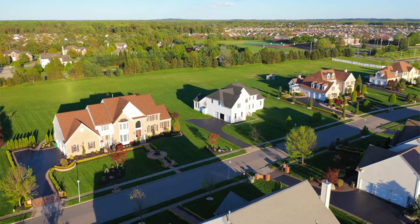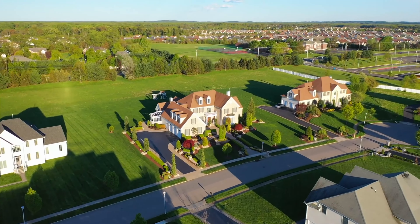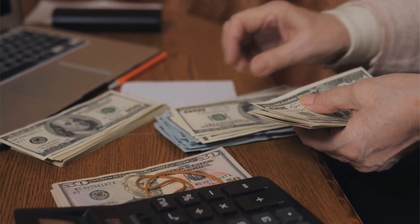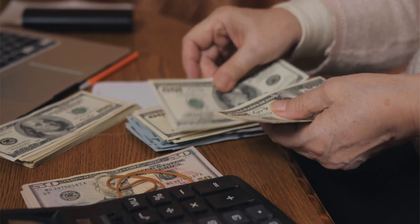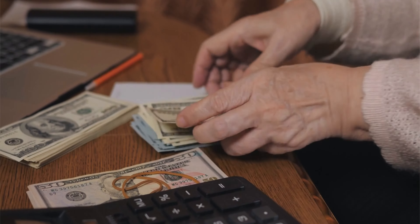It is crucial for new homebuyers and homeowners to understand how property taxes can factor into their long-term financial picture. Property taxes are perpetual expenses and must be paid even after an entire mortgage is paid off. Before diving into the different financing options, it's useful to understand the basics of property taxes and the many factors that may affect them.